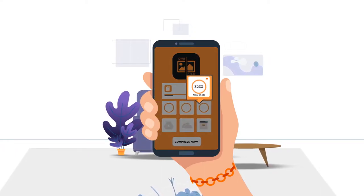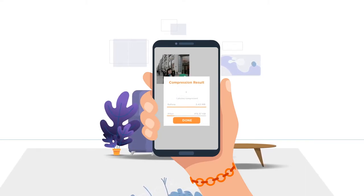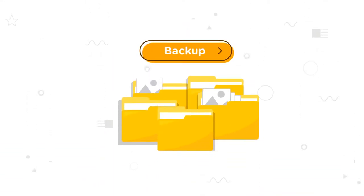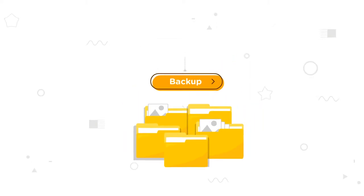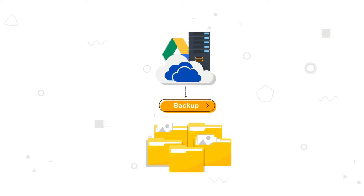Auto Photo Compress can easily detect the uncompressed photos on your storage memory, and allows you to back up the original high-definition photos to any cloud storage of your choice before each compress — be it Google Drive, OneDrive, or Personal NAS.